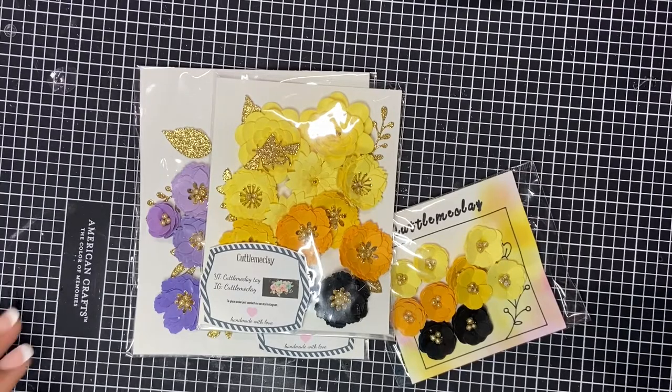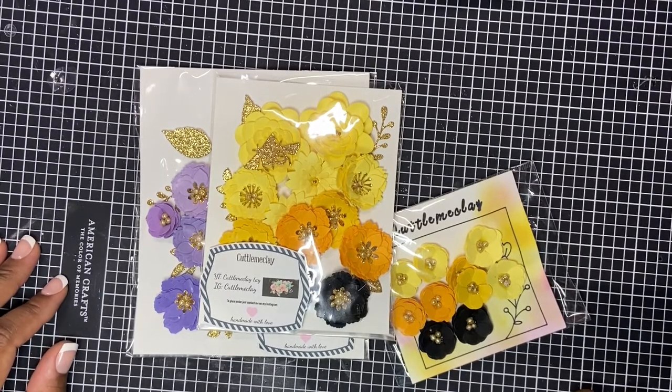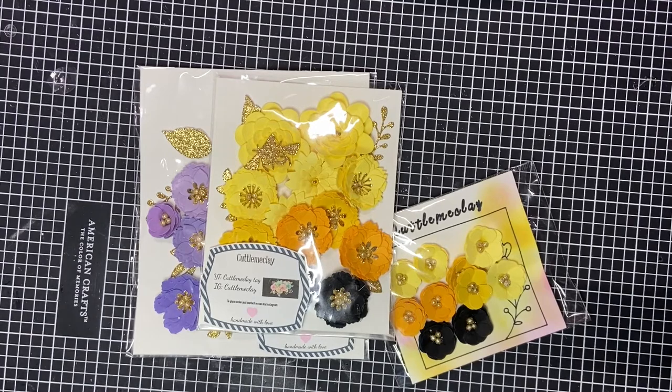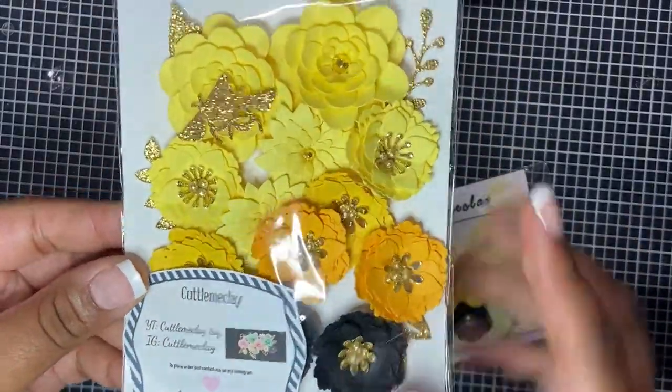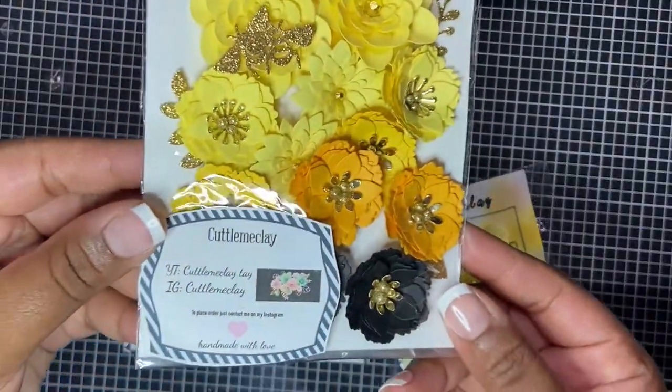Hi everyone and welcome back to my channel. Today I'm here with a small business highlight for two ladies who make flowers. The first is my girl Tay over at Cuddle Me Clay. She had a flower sale and I needed some yellows and purples in my stash, so I was able to pick these up.